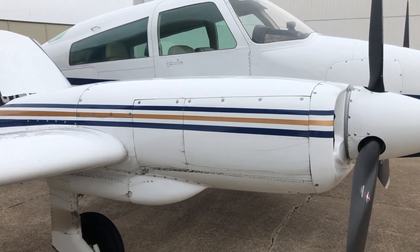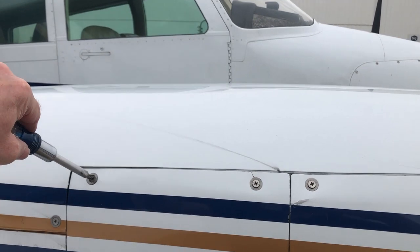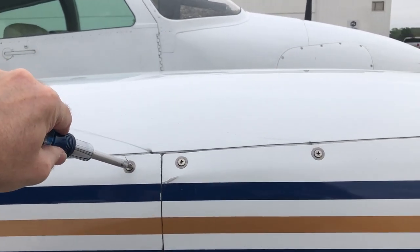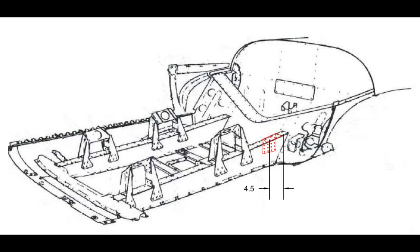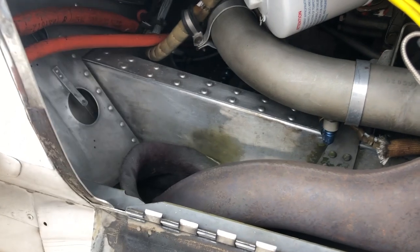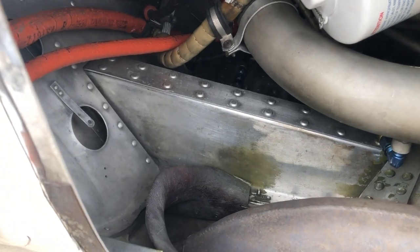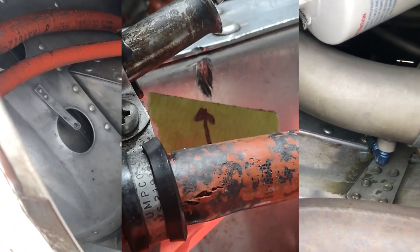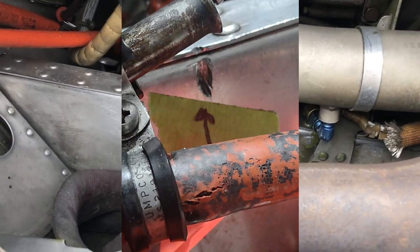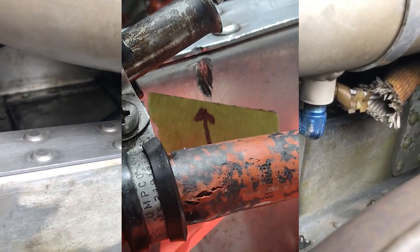Now let's look at something that can get very, very expensive: damaged engine beams. If you open up all four inspection panels — two on each engine, one on each side — you'll be able to see the engine beams. The engines sit on these aluminum beams and they bear the whole weight of the engine. If they're damaged, they'll need to be either repaired or replaced, and it can get very, very expensive. Just look at all the engine beams and see if you can see anything obviously wrong. Here's an example of a damaged engine beam from an annual inspection that cost the owner dearly because he didn't have a pre-buy done.